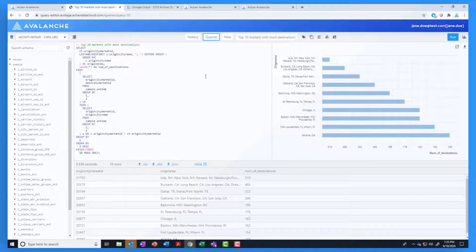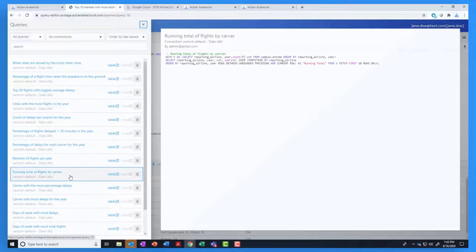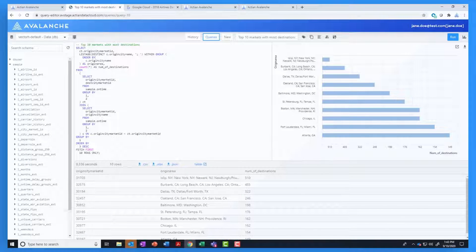Avalanche provides a complimentary dataset of airline flight data and a set of canned queries that you can use to quickly test out the capabilities of Avalanche. We don't even have to type any SQL. Let's say that you want to see the top 10 markets with the most destinations — we select it and hit run.